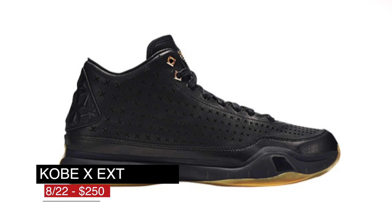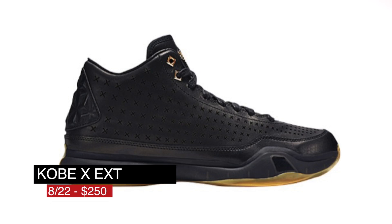If you want to go lifestyle, the Kobe 10 EXT is dropping in black. The gum bottoms on these look really, really nice. Look for those to cost you $250.